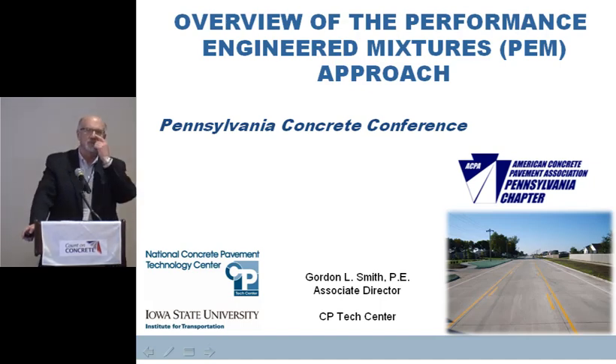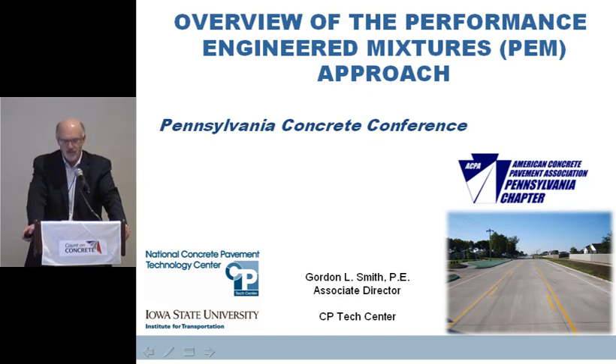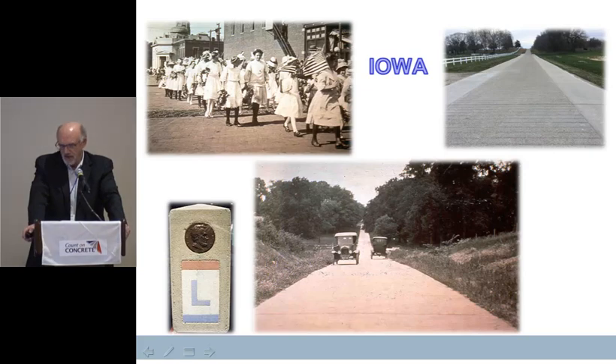One of the things that Jennifer mentioned was the importance of partnerships — working together with industry, agency, and academia to accomplish this type of thing. It's not going to happen overnight. This is a major, major change for the industry. We've got to be sure that we get everybody on board and pushing the same way and make sure that we've got the right tests and that type of thing.